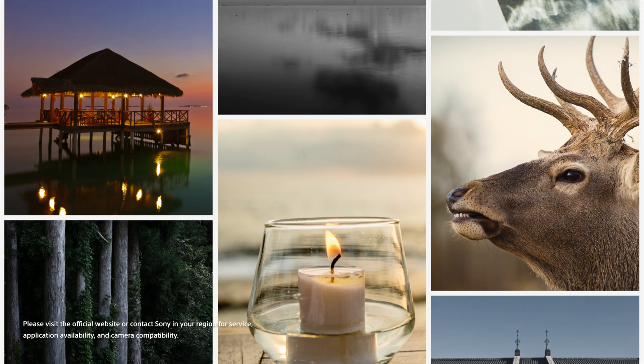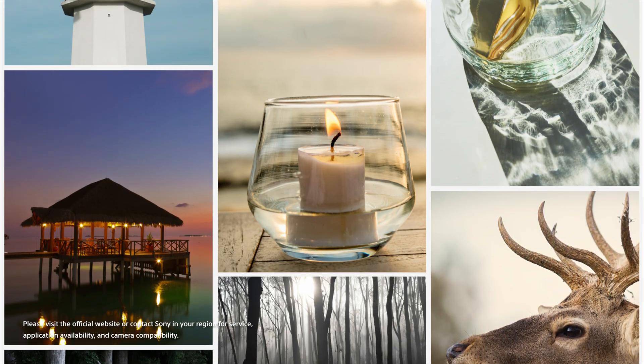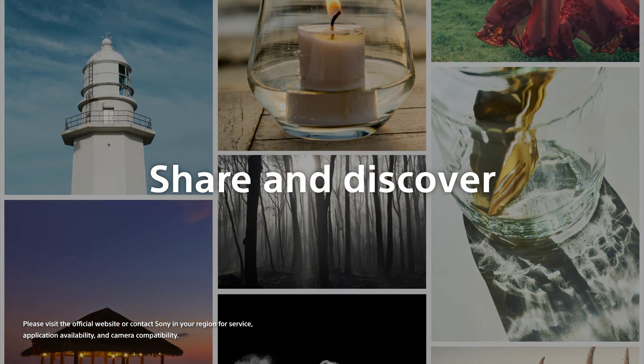Creators Cloud is also a place where you can meet and collaborate with creators from all over the world with just one app.